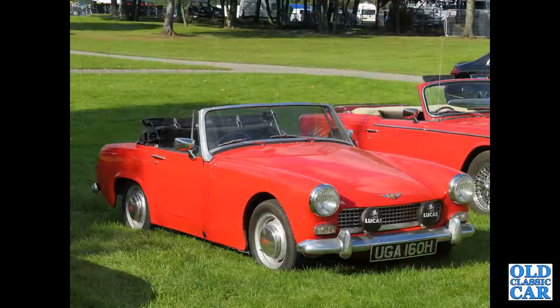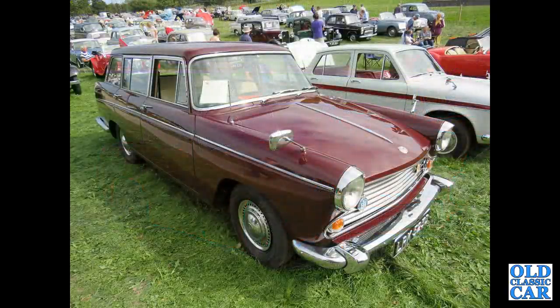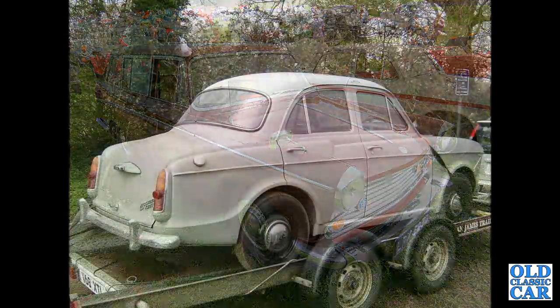An Austin Healey Sprite. And an estate car version of the Morris Oxford — this will be the Morris Oxford Traveller, very nice indeed. We've already had the Austins and there's the Morris.